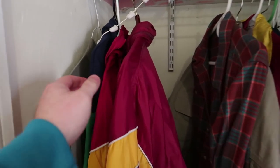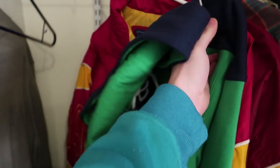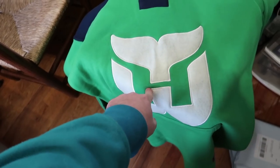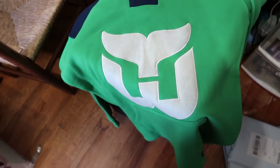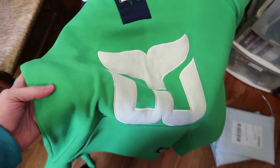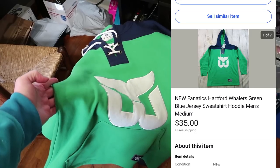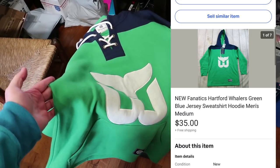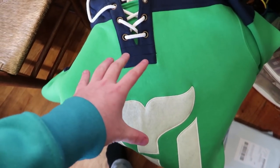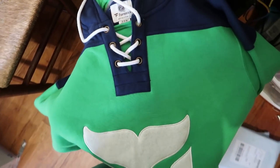The last thing we have is a hoodie right here. It is brand new with tags — this is Hartford Whalers. They were a hockey team here in Connecticut. Fanatics brand, size medium. Brand new with tags, pretty cool hoodie. This thing sold for $35 free shipping. I probably paid like $15, so I'm not gonna make a lot on it, but I'm glad to get rid of it.